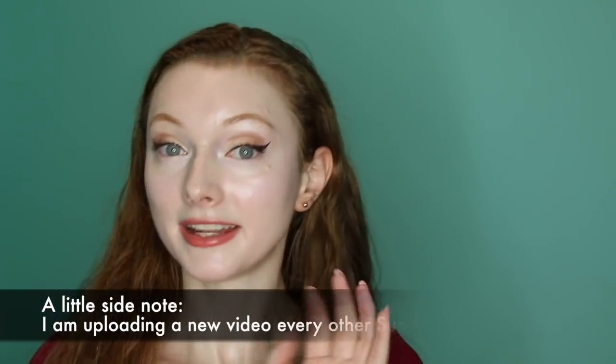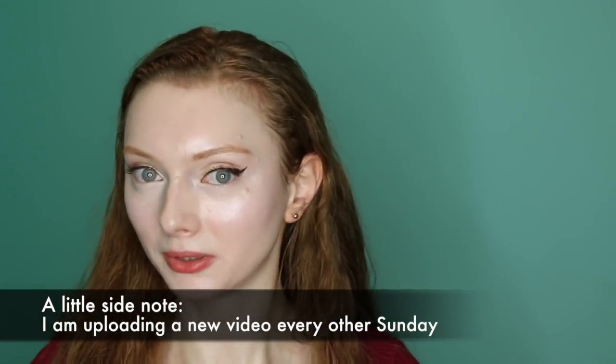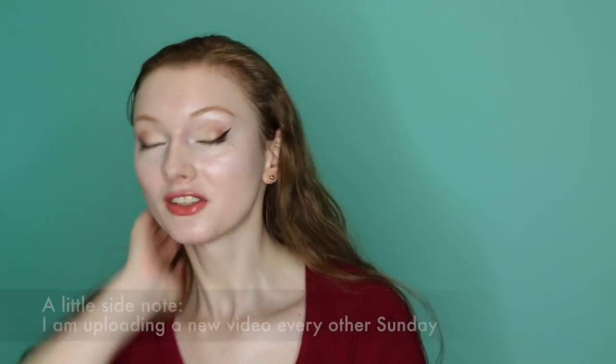Hey guys! Welcome to my next video. Today I'm showing you a haul that I have from my favorite makeup brand, which is the All Natural Face. I definitely am uploading on a schedule of every other Sunday, so I hope you guys can enjoy this video. Let's get started!